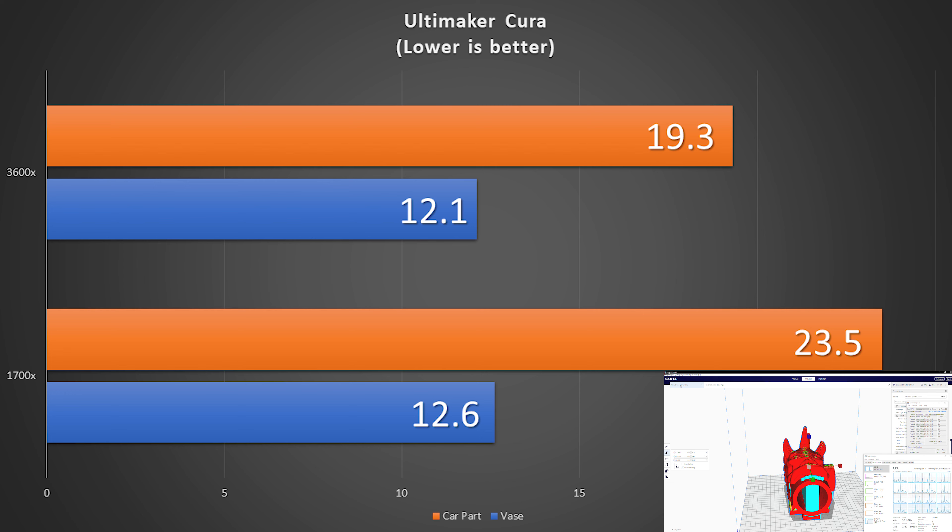That's a one-sixth improvement. And if I'm slicing a vase, the improvements aren't nearly as extreme, but they are still there, measurable and repeatable. Ultimaker Cura is not an 8-core workload — it tends to average about 1 to 4 cores, in my experience, from models I've sliced on it.